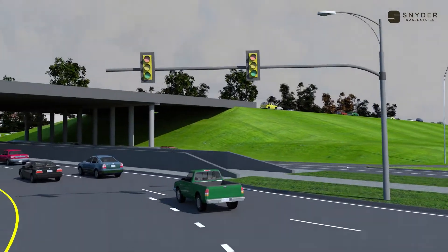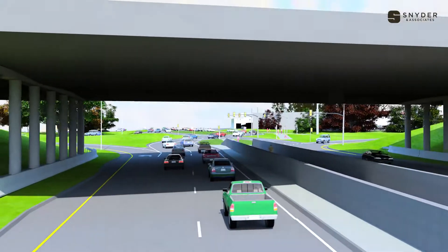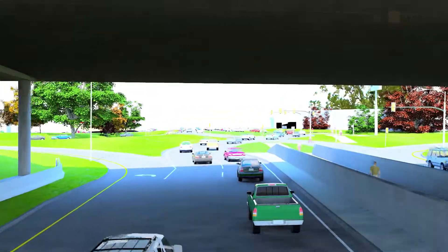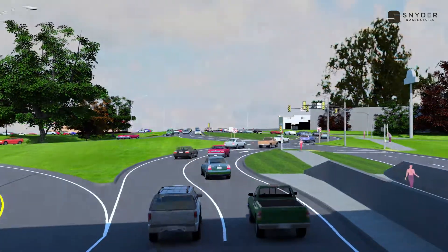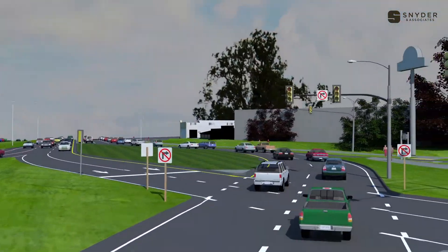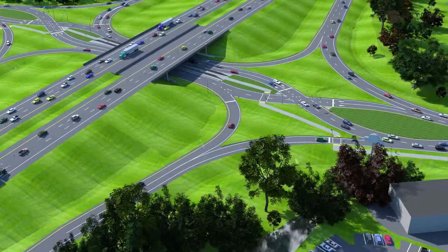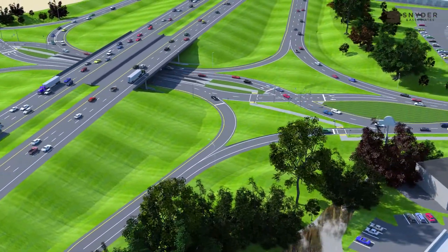Diverging diamond interchanges, or DDIs, eliminate left turns across traffic by flipping through traffic to the left side of the roadway at each approach ramp. Once through both ramp intersections, drivers are brought safely back to the correct side of the road. DDIs provide excellent capacity and traffic operation benefits